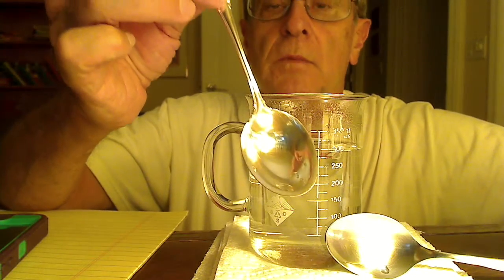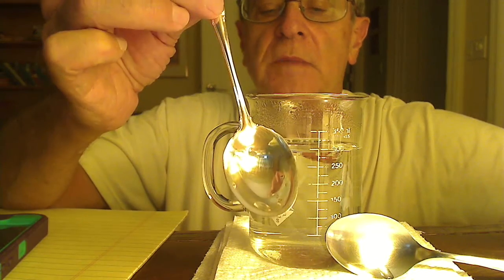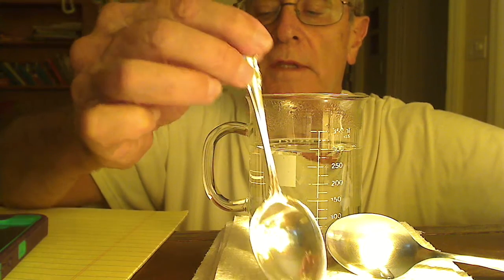Silver is, I believe, the metal with the largest thermal conductivity of any metal. Thank you for your attention. A very simple demonstration to illustrate the variation in thermal conductivity of metals.